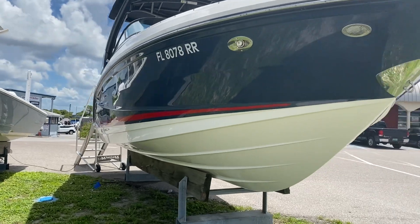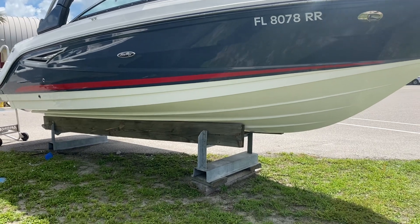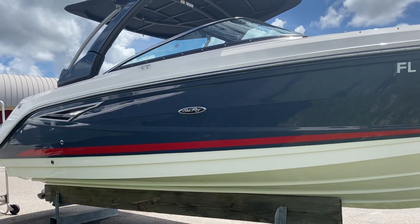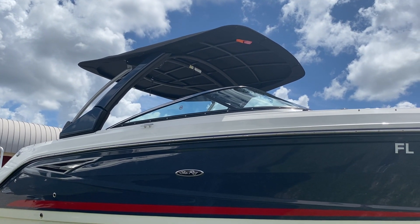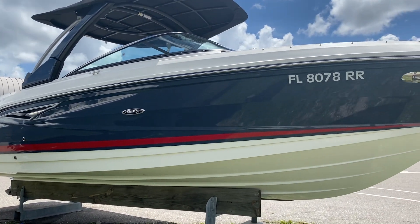As you can see here, this one has a beautiful blue gel coat, extremely sharp, with a nice red boot stripe. On the side of your arch right here, the same color on your gel coat. This particular one also has an electric arch — push of a button it can drop down. So if you've got some bridges you have to get underneath, push of a button makes it very, very easy.